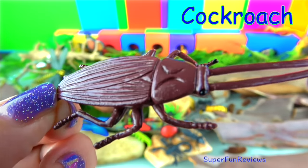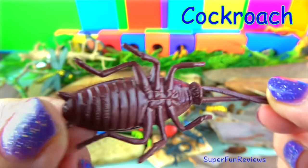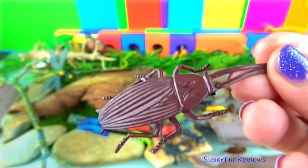The cockroach. It lives in dirty places like sewers and trash cans. They pick up lots of germs and can spread disease to people. Most cockroaches dislike the light. They come out at night to eat food in your kitchen. If you turn on the light they will scurry away.